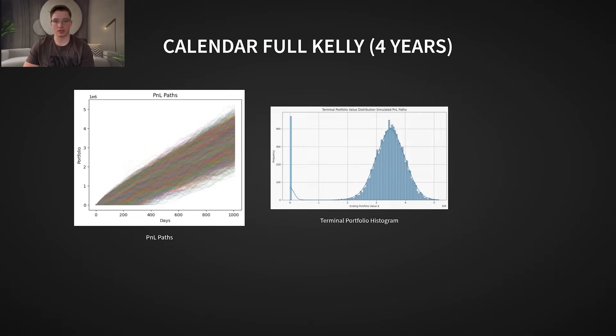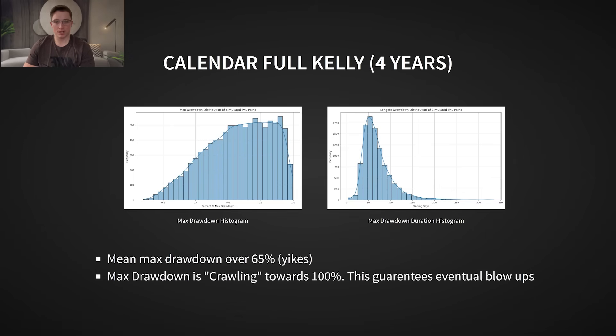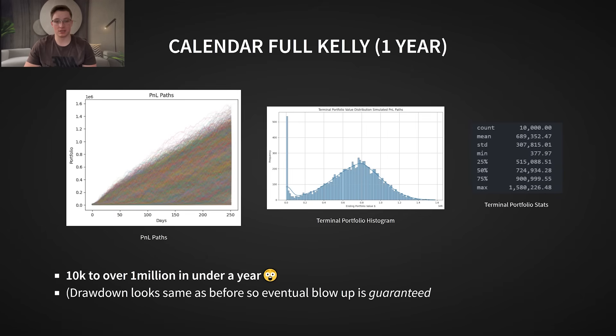Now let's shift to the calendar strategy at full Kelly, which came out to a much higher 60% bet per trade. The results? 485 bankruptcies out of the 10,000 paths — about 5% of all accounts going to zero. When we check the drawdown histogram, we see an even more troubling trend: many of the drawdowns are in the 80 to 95% range. The distribution of drawdowns is skewed heavily towards 100%, meaning that at this bet size, you would eventually get wiped out if you traded long enough. However, because of this aggressive sizing, this strategy was able to turn $10,000 into over $1 million in a few paths in under a year. That's how the crazy backtest results in the title happen. But here's the catch — this size will eventually lead to bankruptcy. Period. I would never trade at this size, and I strongly recommend against it.